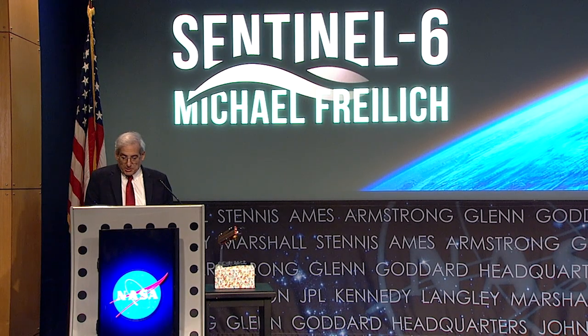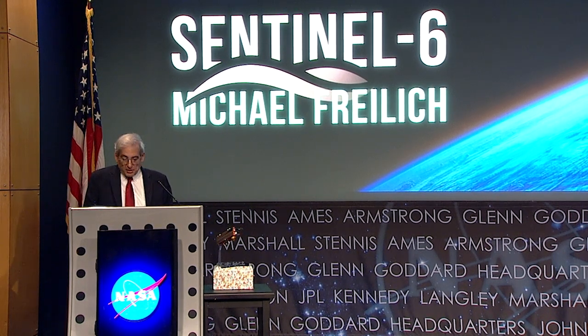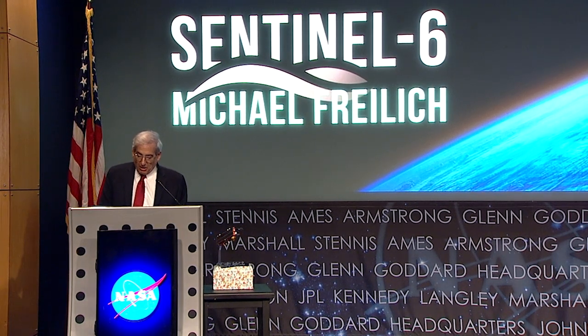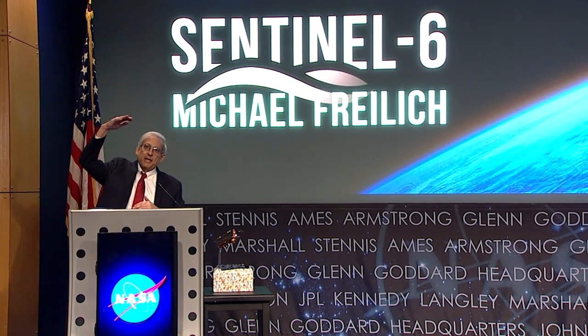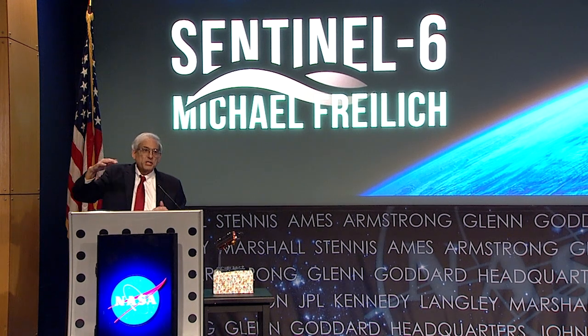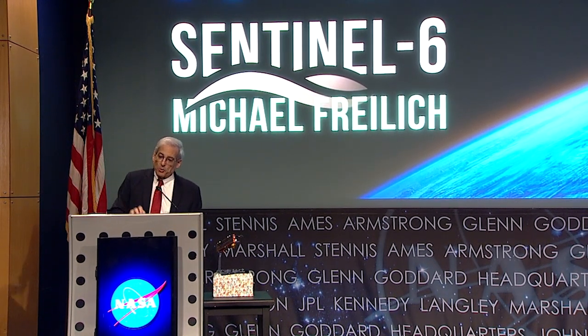As we've evolved our instrument and our spacecraft designs, so too have we strengthened and broadened our transatlantic collaborations. As sea level rises and the ocean deepens, we have deepened our collaborations as well.